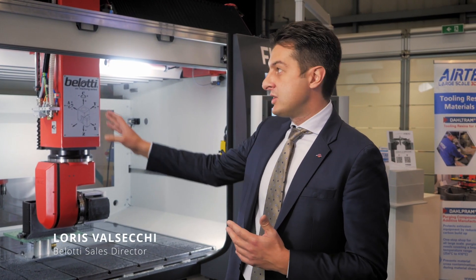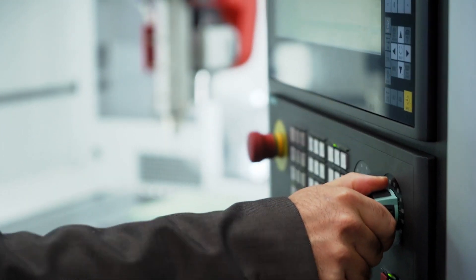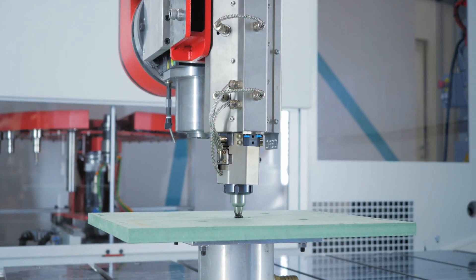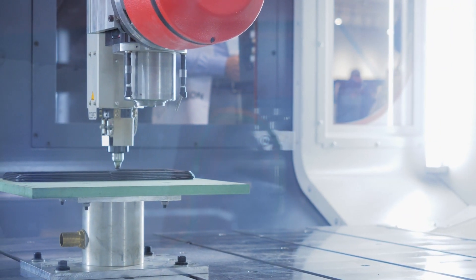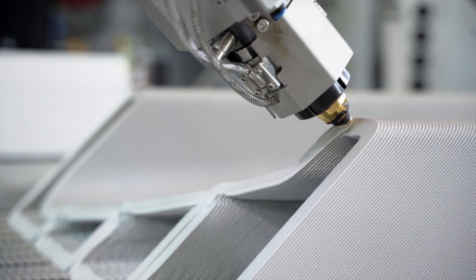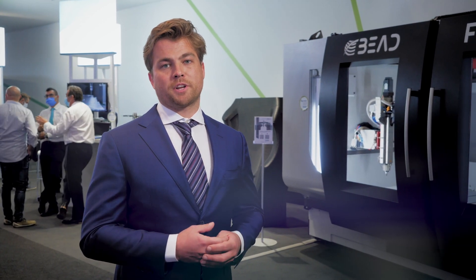Belotti and SEED together have developed this solution called BID. Here we can see that the combo machine is equipped with a five-axis head where we can automatically attach the extruding head. The extruder takes material in raw form, melts it, and deposits it layer by layer. These extruders come in different sizes — smaller ones for lightweight applications and smaller components, but also much larger extruders for the big pieces needed for industry.